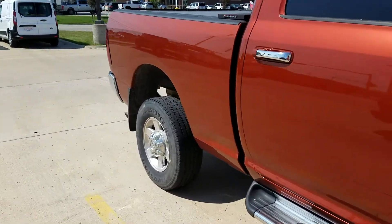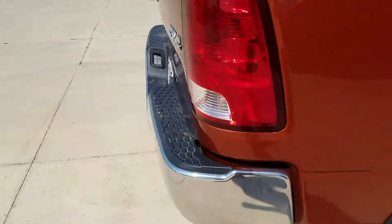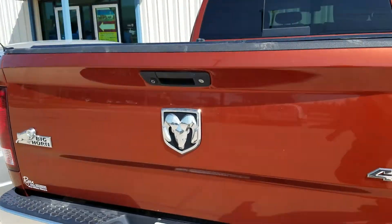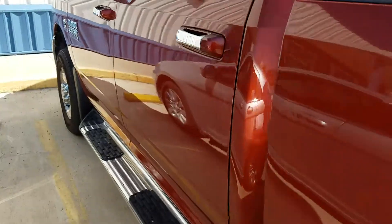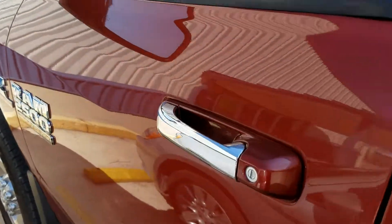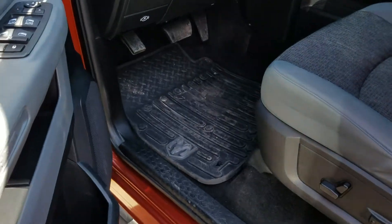You've got the bed cover as well. This truck does have a backup camera — really, really nice looking truck. It's kind of a rare color too; we don't usually see this color in our inventory.